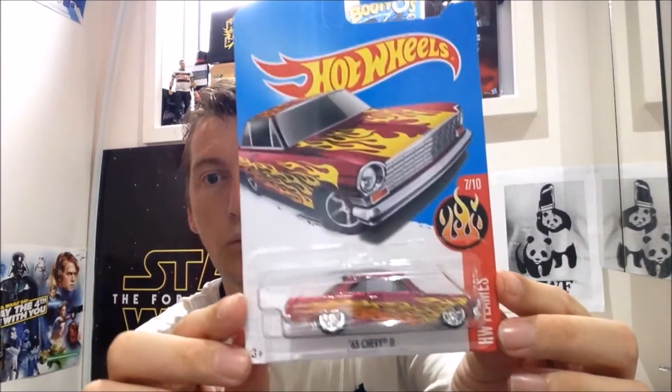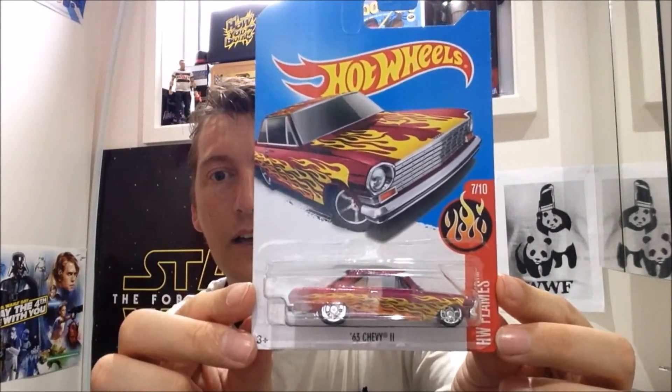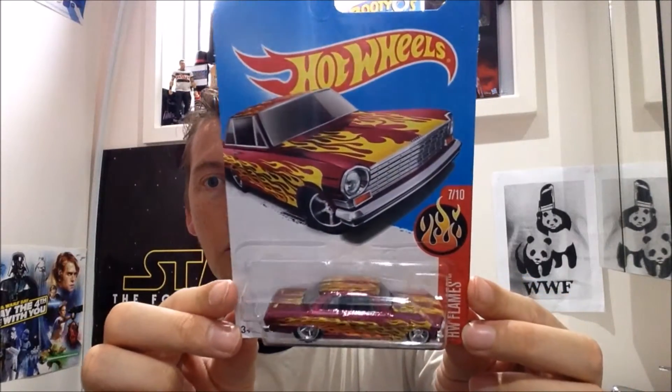Don't forget to subscribe so you can see that video, and click the little bell notification next to your subscribe button so you know when my videos go up and you can watch them straight away. Anyway, we have this car — it is epic. I love it and I hope you do too.